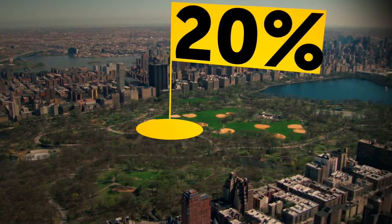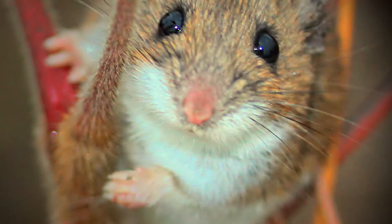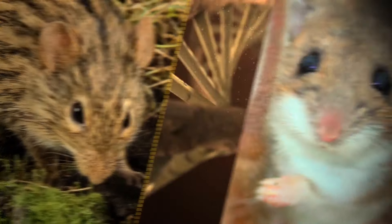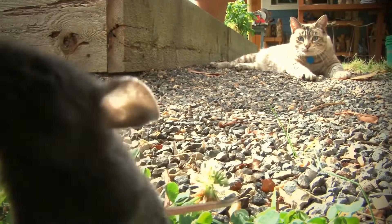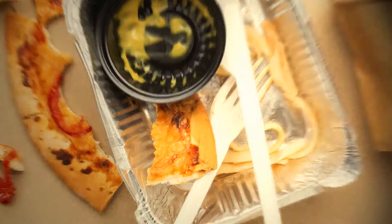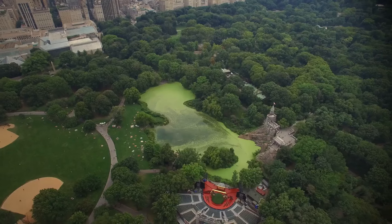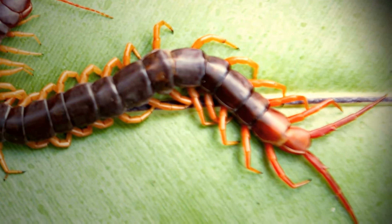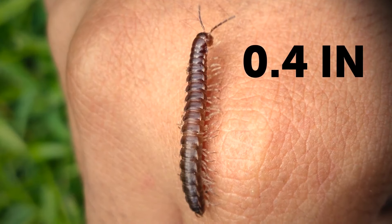Around 20% of New York City is parks and green spaces, home to white-footed mice that have genetically evolved due to their diet of human food waste — for example, they've developed enlarged livers to process fatty acids from fast food. Central Park is almost twice the size of the Principality of Monaco, and a unique centipede called Hoffman's dwarf centipede — found only in this green area — doesn't grow longer than 0.4 inches and runs on 41 pairs of legs.